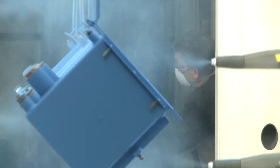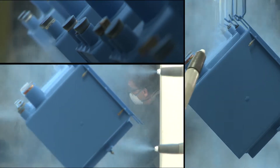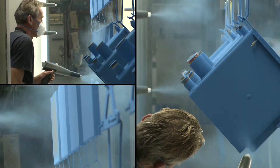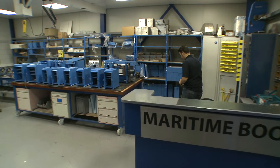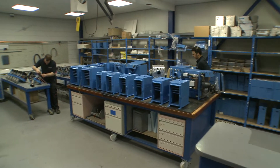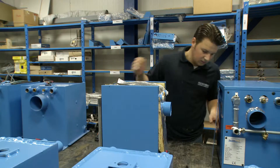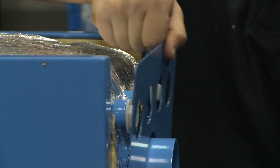After the Maritime Booster has received the characteristic blue coating in the spray booth, the boiler is ready to be assembled. The steel casing surrounds the boiler and the insulation package. This provides a fast heating up and keeps the heat radiation inside the boiler.